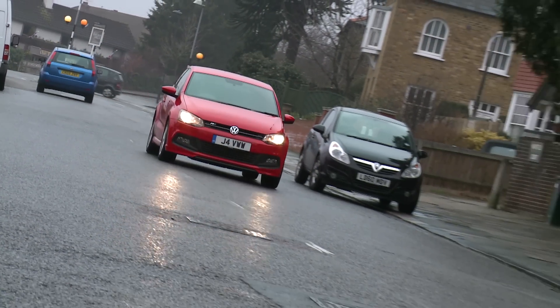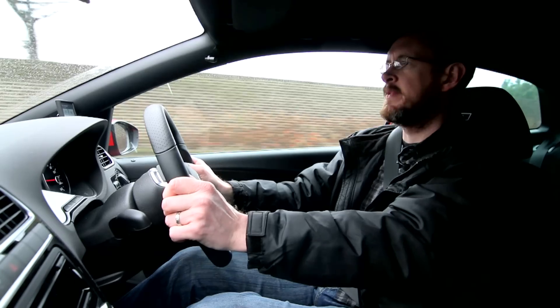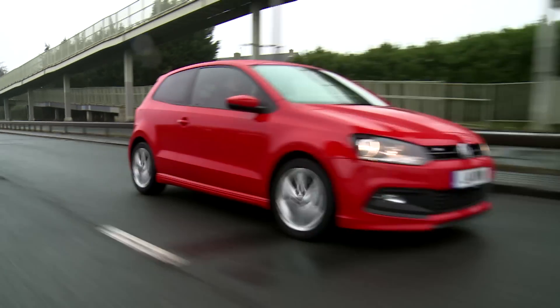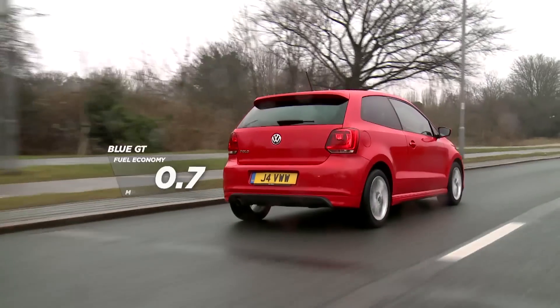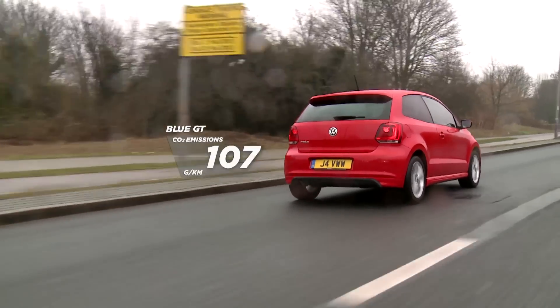There are several engines to choose from, but we'd advise you to steer clear of the most basic ones, as they're really only strong enough to get you around town. If you regularly need to hit the highways, the 1.4 petrol is a perfectly good all-rounder, the 1.2 TSI is a little cracker, and the 1.4 Blue GT, which has cylinder deactivation technology, successfully balances performance and economy.